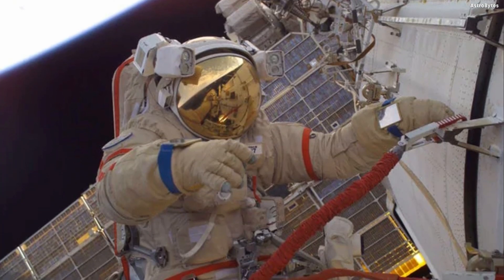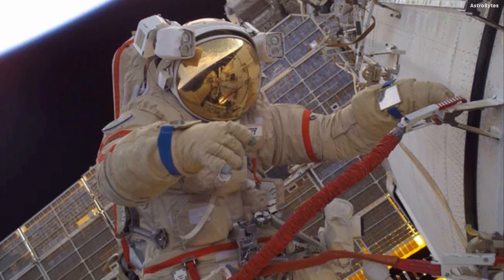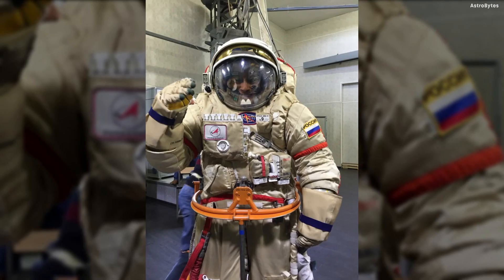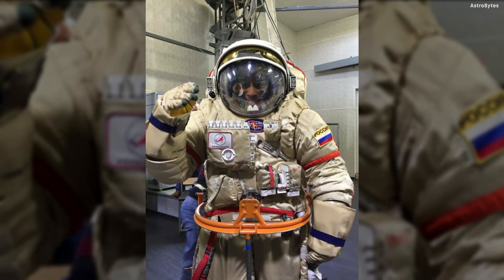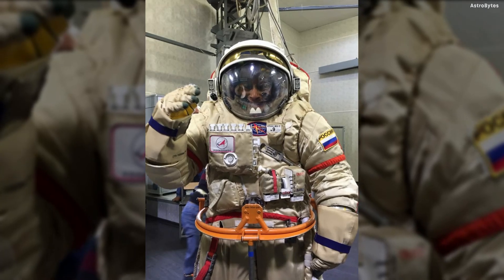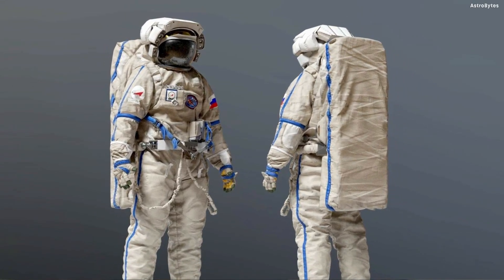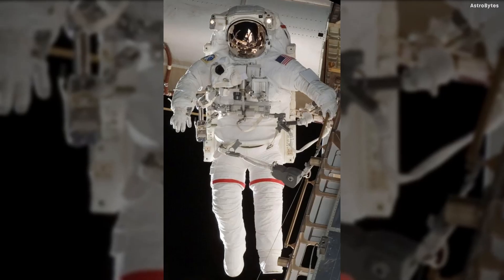Orlan Space Suit, Russia — designed in 1971, the Orlan space suit is still used for spacewalks and any movement outside of a pressurized space cabin. The suit is composed of a rigid torso and helmet frame and has flexible limbs for increased mobility. Unlike its American counterparts, the Orlan space suit has no external hose due to its integrated life support system.